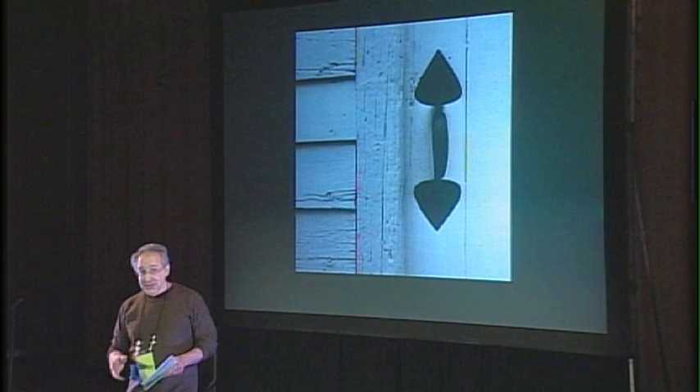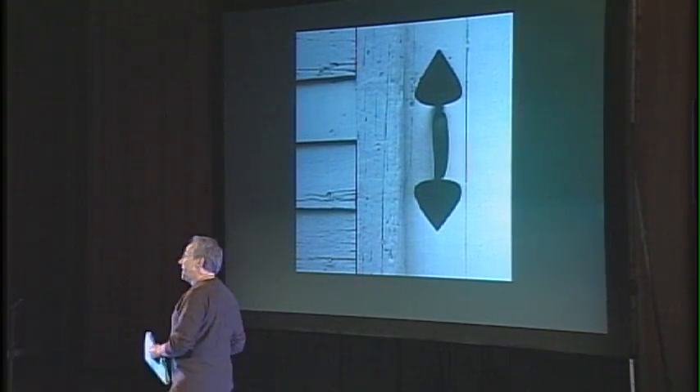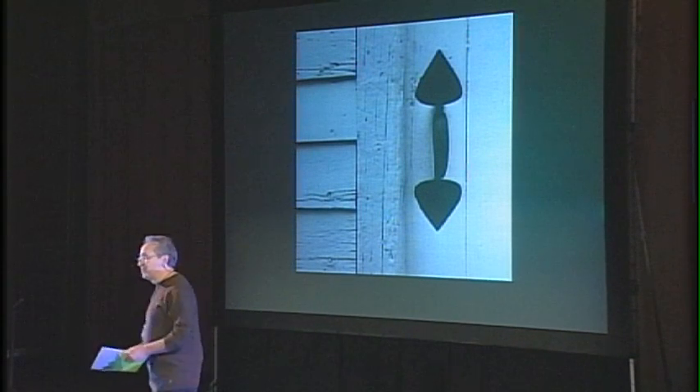When something, whether it's an axe or an iPod, does more than what it has to do, more than what we ask of it, something very special happens.